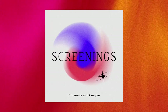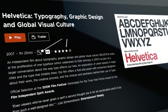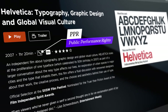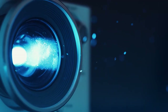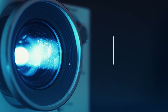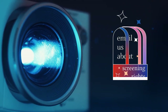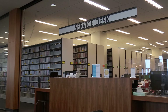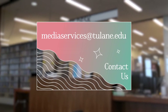All of our films may be used in the classroom setting. A campus screening, however, requires public performance rights, which only a portion of our films have. If you see a film in our collection that you'd like to screen but are unsure of the rights, simply email mediaservices@tulane.edu and we'll verify the type of screening rights available for that film. If you have any questions or need help finding a film, please reach out to us at mediaservices@tulane.edu.